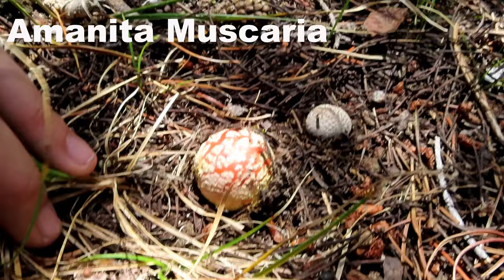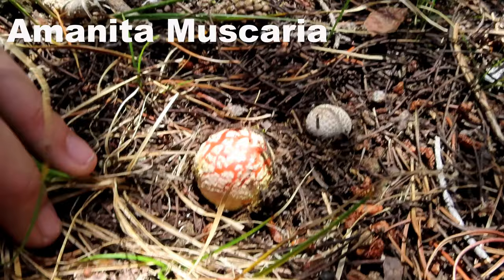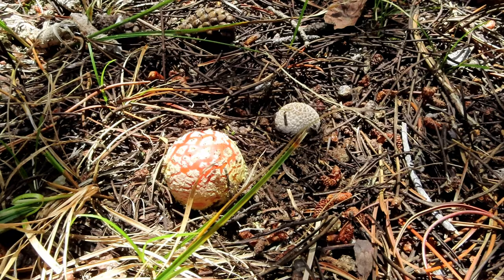I was walking up into the spot where I found morels about two months ago, and I came across a few Amanita muscariae. They're pretty young — they still have their universal veil kind of enclosing the cap a little bit. Where there is one, there is usually many. There is a tiny little baby, almost the size of my fingertip. Gorgeous!